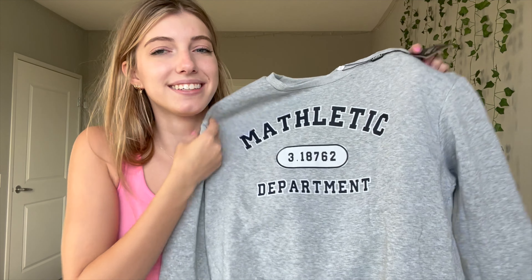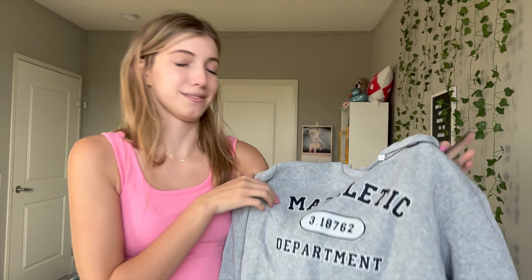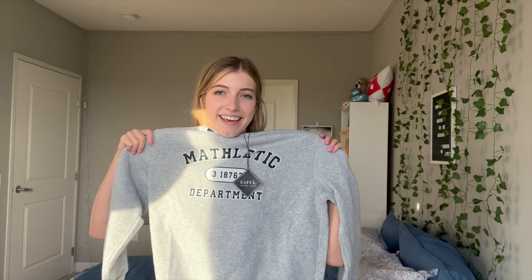Next we're going to go a little bit more casual and do a sweatshirt. This one I just had to get because I feel like when I wear it, it's going to be so funny. It says 'Mathletic' — you know, like you're athletic, you're Mathletic. I thought this was so cute, I just had to. I got this in gray, size medium, just so it's a little bit more oversized. Just look at that soft material — I'm so excited.